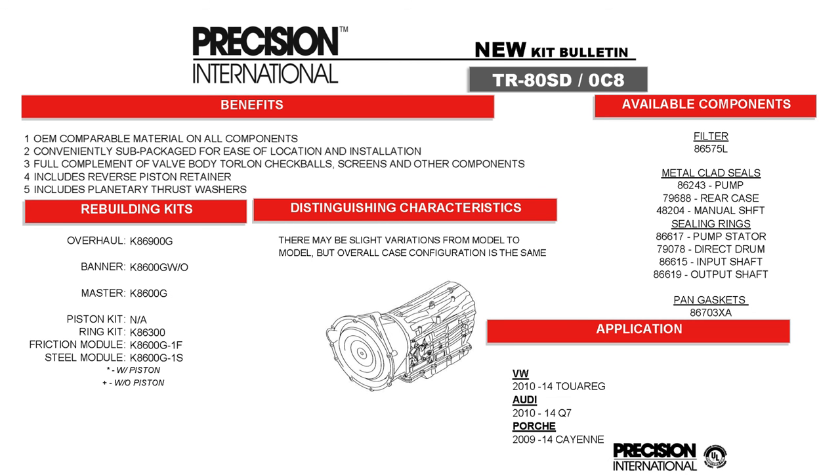KD6900G is the TR80SD, which is an eight-speed and is the next generation of the TR60SN — the six-speed version found in the Touareg, Q7, and Cayenne Porsche.